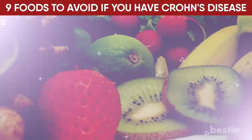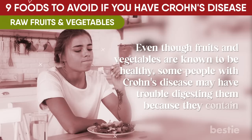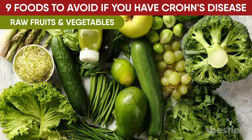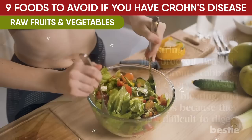Starting our list: consume fewer raw fruits and vegetables. Even though fruits and vegetables are known to be healthy, some people with Crohn's disease may have trouble digesting them because they contain a lot of fiber. Some with Crohn's feel better when they eat cooked fruits and vegetables that have been peeled. High fiber, stringy vegetables like broccoli, brussels sprouts, cabbage, and celery can result in gas, bloating, and cramps because they're difficult to digest. Canned or cooked fruits and vegetables are generally easier to consume than raw ones.